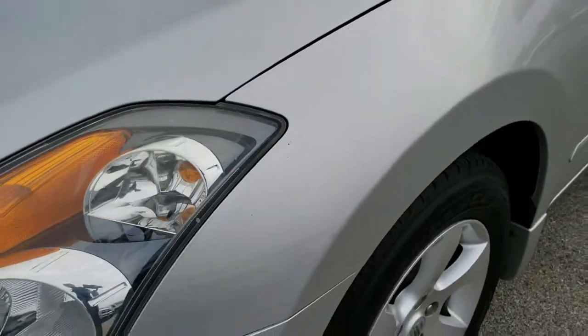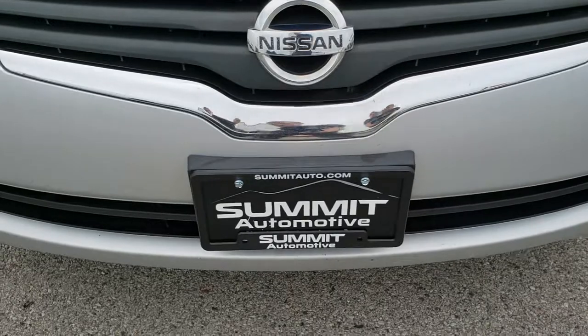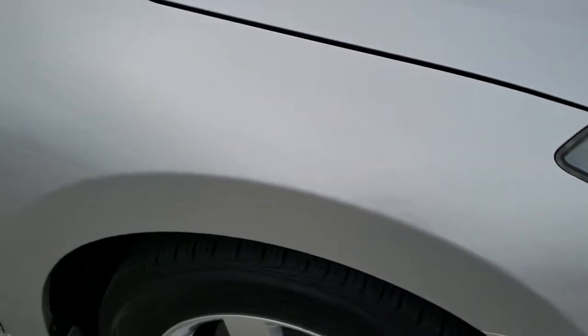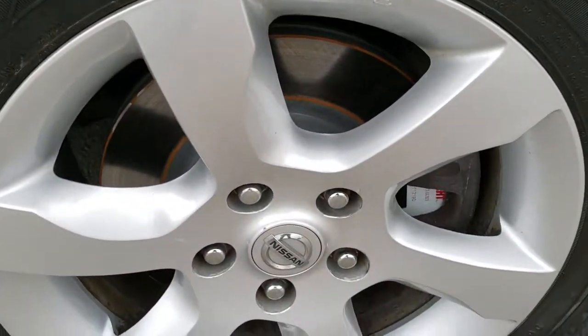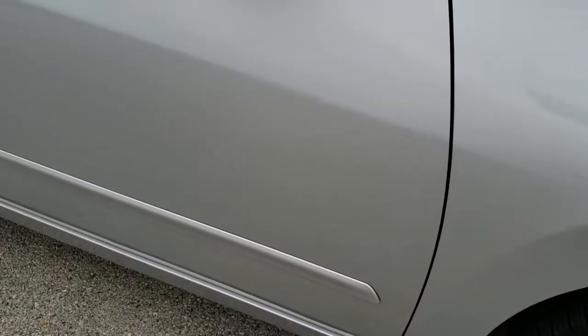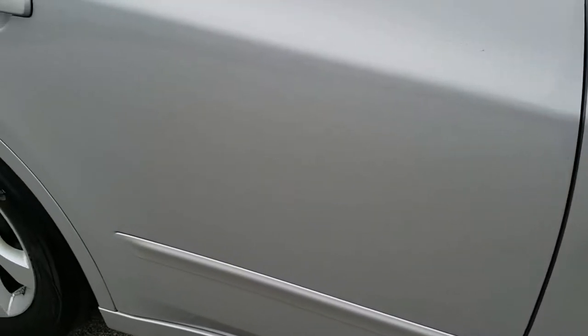Didn't see any dents or dings on that front fender. Headlight lenses are in nice shape. Didn't see any dents, dings, or cracks on the front bumper. Passenger side fender is really nice and clean — no dents or dings on that. The passenger side rim is in pretty nice condition, just one little scuff on the bottom there. As you go down this side of the car, you can see just how clean the body is, how reflective and mirror-like that paint is.